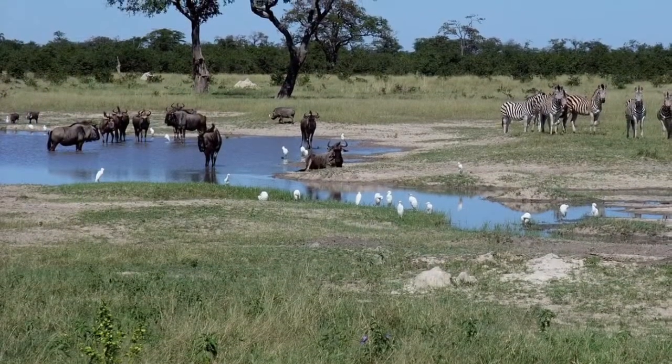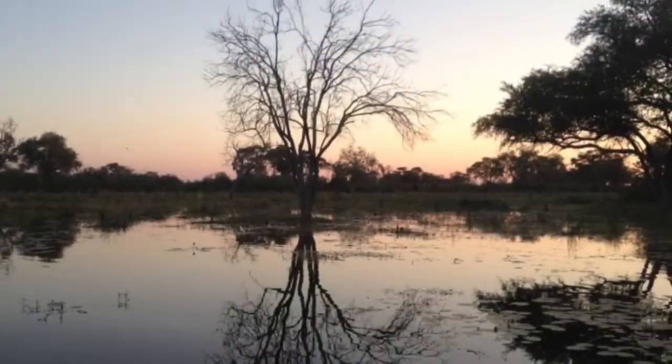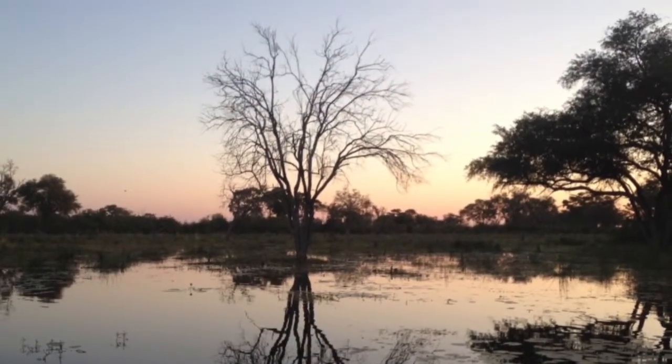Out of all the places I visited, I have to say that Chobe National Park was one of my favorites. I really enjoyed this adventure traveling to the five places of Africa.